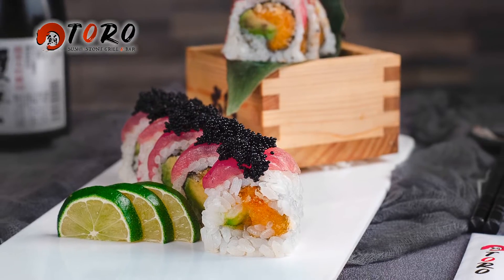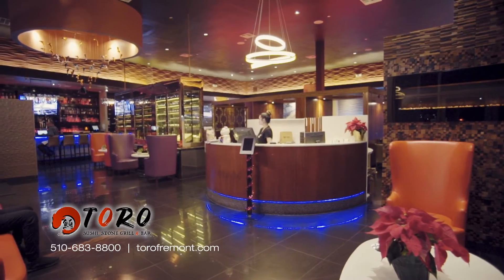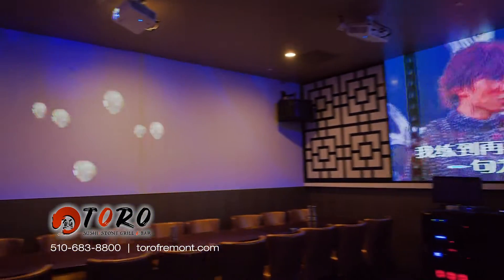Toro Sushi Stone Grill & Bar — the finest ingredients. Comfortable and elegant environment. It's a great place to enjoy your meal, entertain guests, and have a party with friends and family.